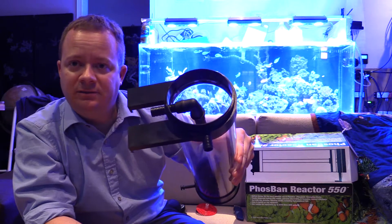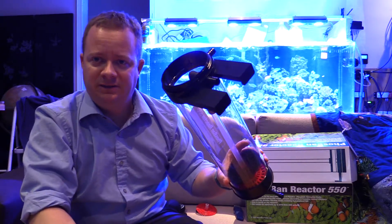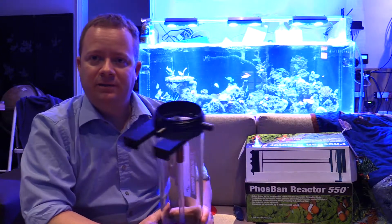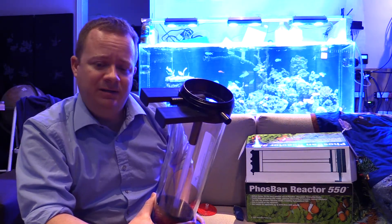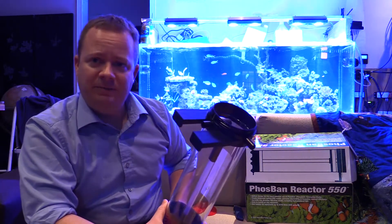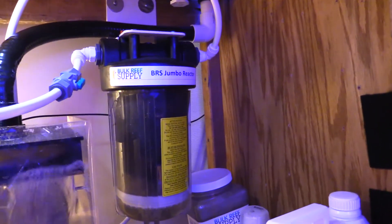I recommend running your outlet into a filter sock. That way when you unscrew the top every week you just dump in your teaspoon — you'll need to measure things out to see how to keep your GFO stable over time. I'm so happy that Aaron at SPS Coral Store taught me how to do this because I personally don't like seeing big roller coasters in phosphates in my tank. I'm hoping this will have an impact on better coral growth and color long term.